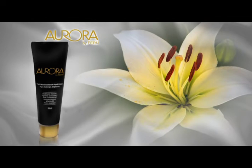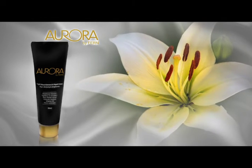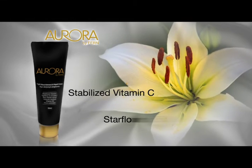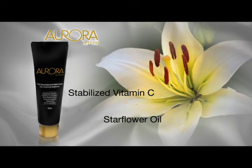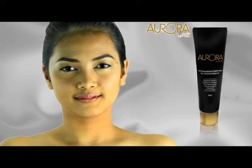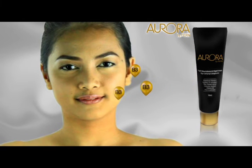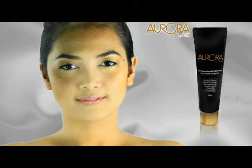To give your skin 24-hour brightening and hydration, we also infused stabilized vitamin C and star flower oil into the night cream. So you rejuvenate your skin and keep it looking young, we added vitamin B3 to micro-exfoliate and reduce fine lines while you sleep.